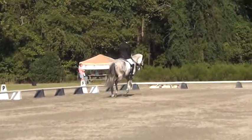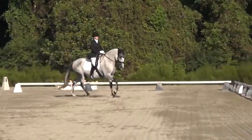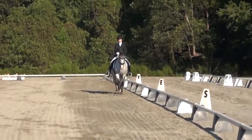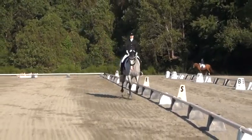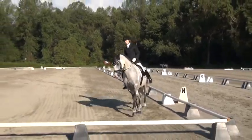Next to go in the Pre-St. George Finals, number 429, Lauren Annette and Savannah. On deck, number 393, Lauren Chumlee and Taraji. Official time now 8:48.